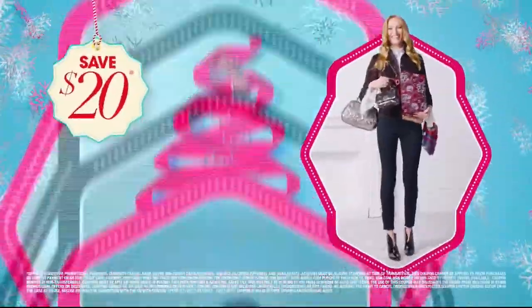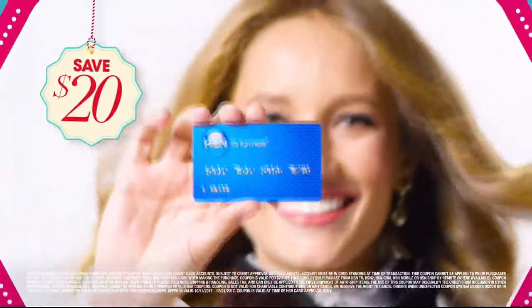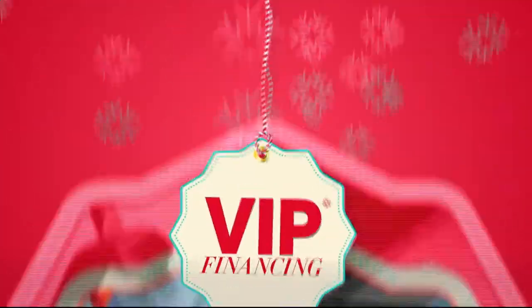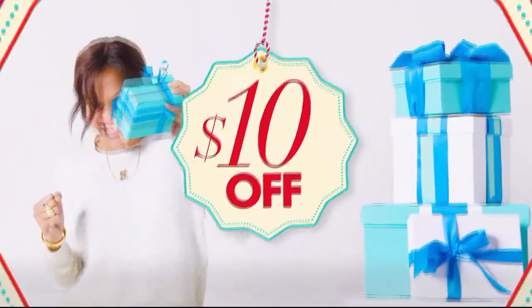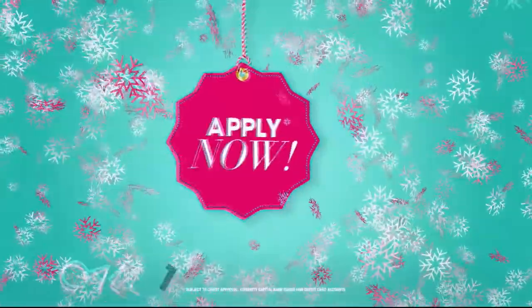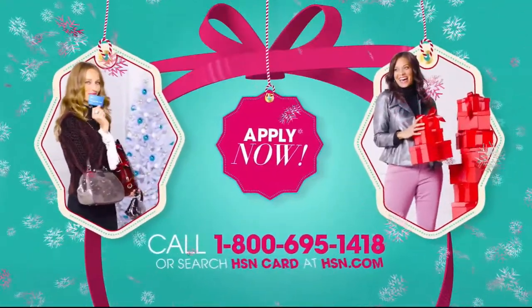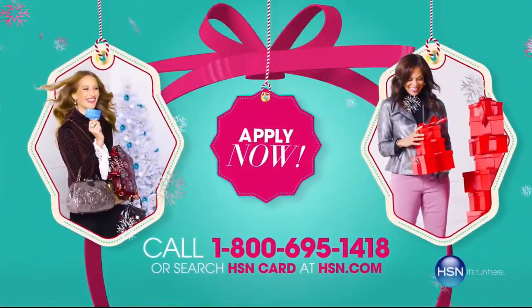At HSN we have more gifts than ever before, so it's the perfect time to get your HSN card. Save $20 when you apply and are approved, plus get extra flex on all items you love, with VIP financing for larger purchases. Get an additional $10 off your next purchase when you receive your new card in the mail — all with no annual fee. Apply now: call 1-800-695-1418 or search HSN card at hsn.com. More gifts, more brands, more friends, more merry.